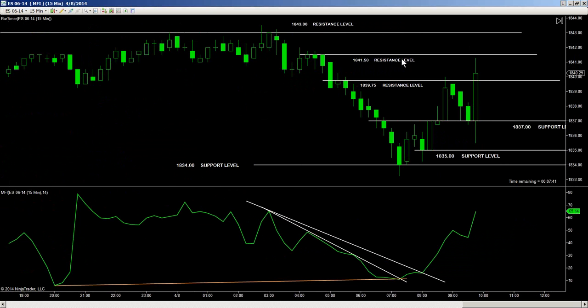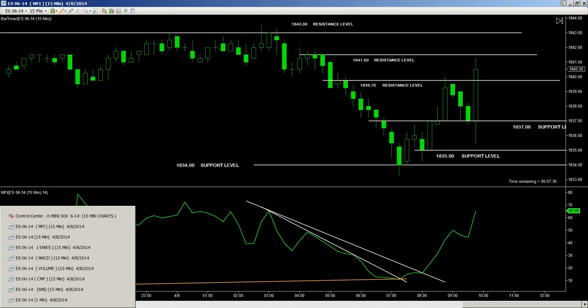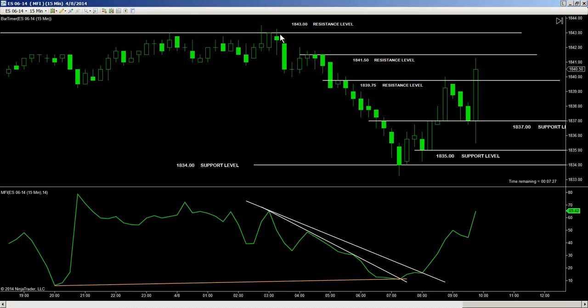1841.50 resistance level just about hit on the 15-minute chart — looking to get through that. And on a 15-minute basis, up to 1843, which is the one-minute level that Brad just gave us. 1843 is superior resistance at that point on the 15-minute chart.